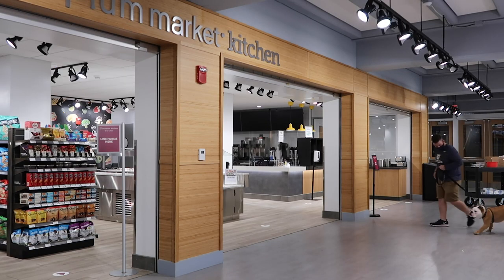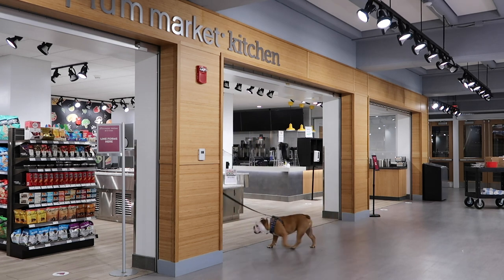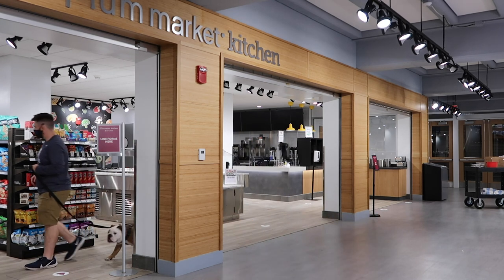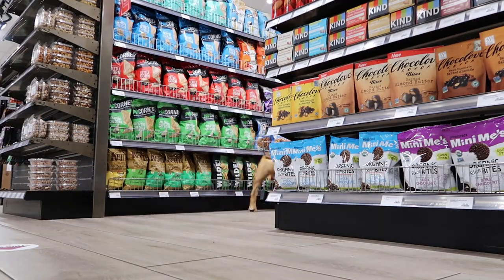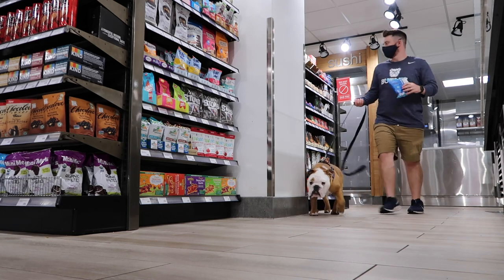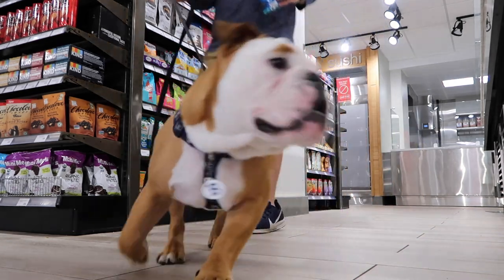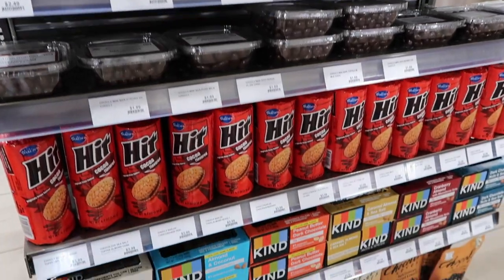Now let's talk about Plum Market. This is located right in the basement of Atherton Union, and Plum is the perfect place to pick up a quick meal or a snack on the run. Everything down here is made using simple ingredients, so just think of it as a natural grocery store with coffee, groceries, and made-to-order food right here on campus.